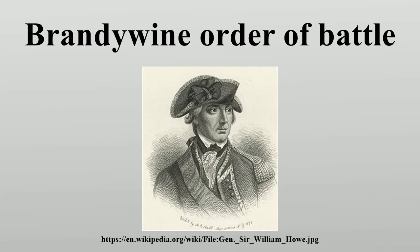Division: Major General Adam Stephen. 3rd Virginia Brigade: Brigadier General William Woodford. 3rd Virginia Regiment, 7th Virginia Regiment, 11th Virginia Regiment, 15th Virginia Regiment. 4th Virginia Brigade: Brigadier General Charles Scott. 4th Virginia Regiment, 8th Virginia Regiment, 12th Virginia Regiment. Grayson's Additional Continental Regiment. Patton's Additional Continental Regiment.